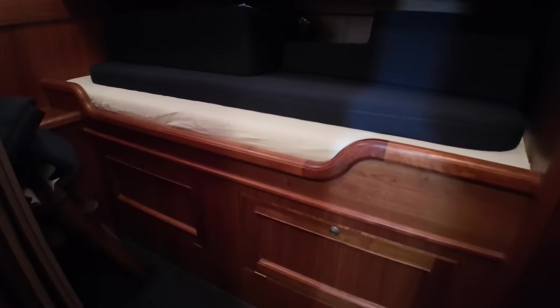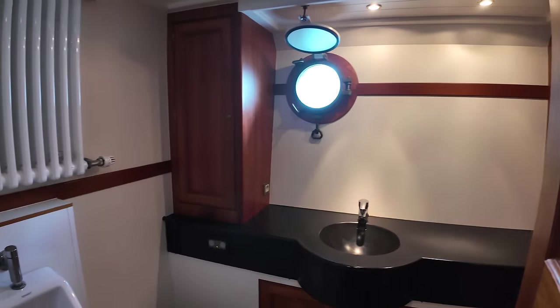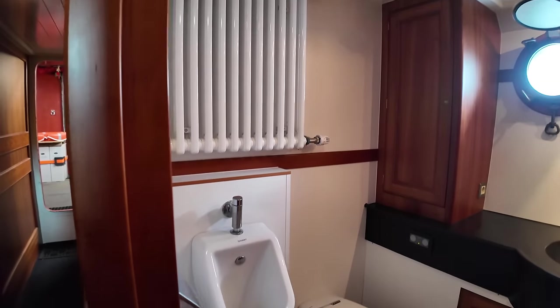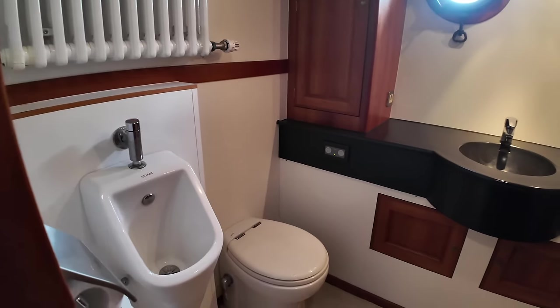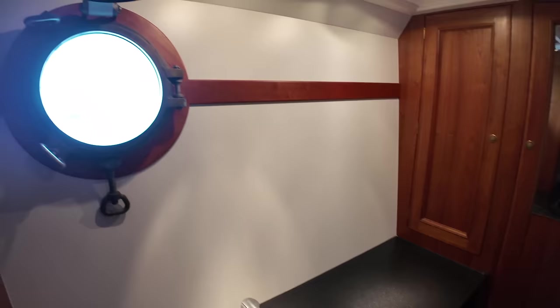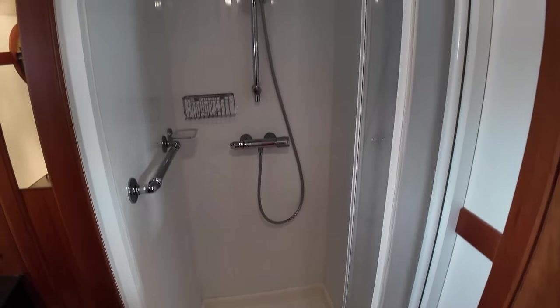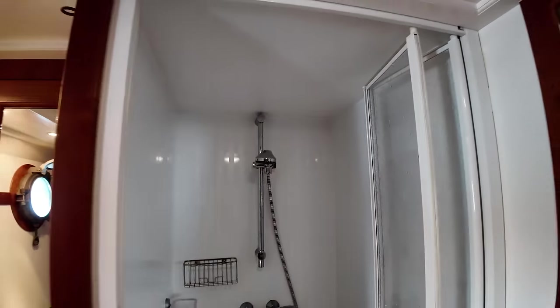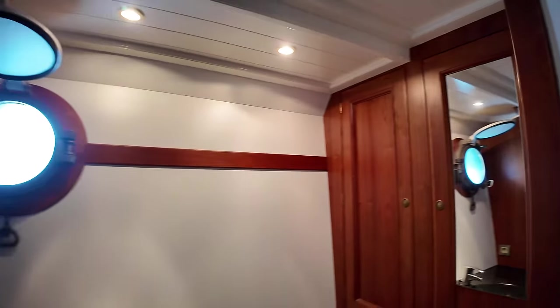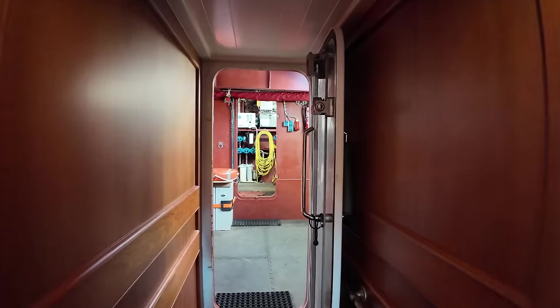Under the bunks there's more storage space as well. The guest cabin does have its own bathroom — there's a big radiator and, uniquely, this boat actually has a urinal in the bathroom, not something I've seen before. There's a sink with plenty of space for toiletries, a decent-sized porthole, and a nice big shower. No rain head, but you've got a handheld showerhead so why would you need one?